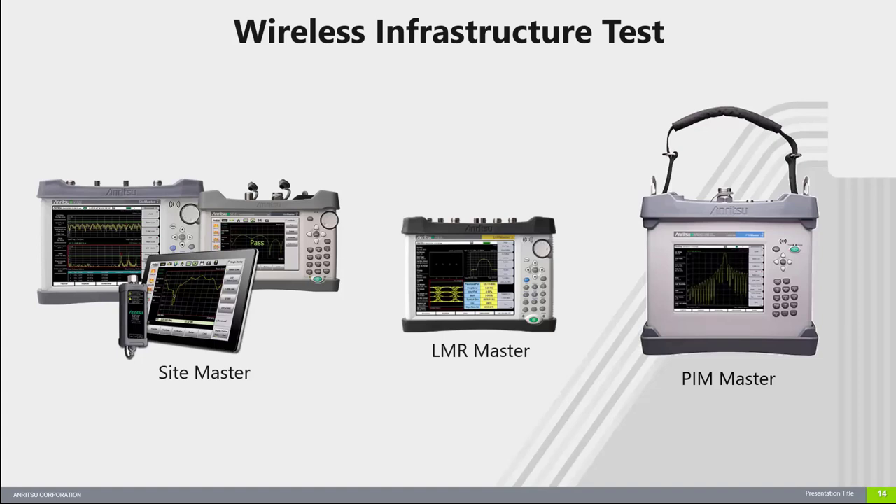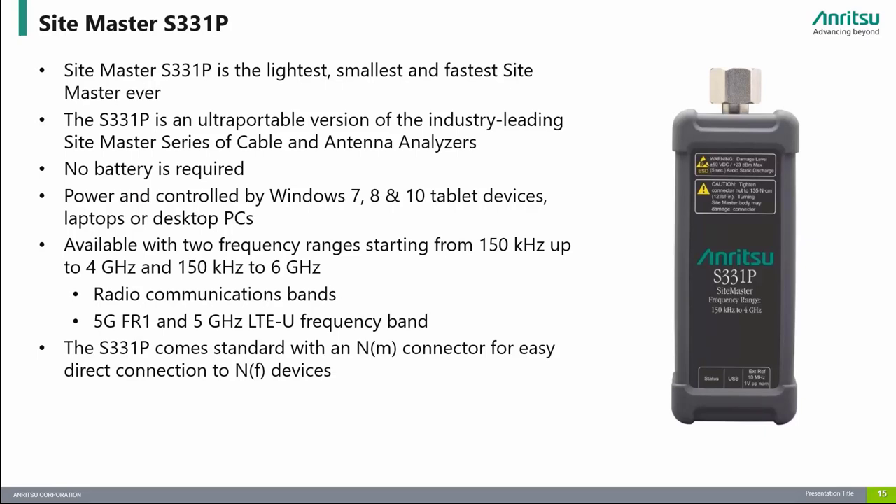Now let's go over our wireless infrastructure test products. The S331P is an ultra-portable version of the industry-leading Sitemaster series of cable and antenna analyzers. It is the smallest, lightest, fastest, and most cost-effective instrument in the Sitemaster family. No battery is required since the USB port of Windows tablets, laptops, or desktop PCs power it. Available with two frequency option ranges starting from 150 kHz up to 4 GHz and 6 GHz, it is the only small headless Sitemaster product capable of measurements down to 150 kHz for low-frequency radio communication applications and up to 6 GHz for higher-frequency applications like 5G FR1 and 5 GHz LTE-U.